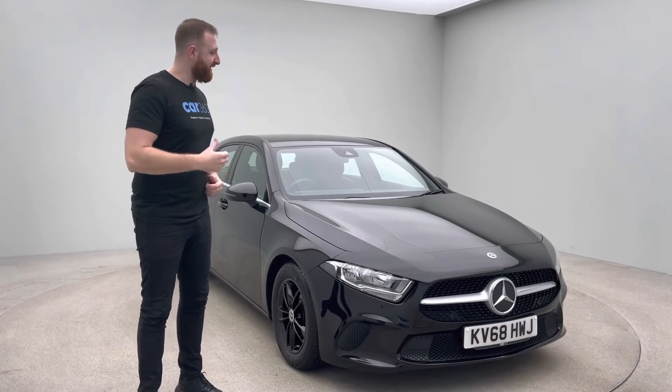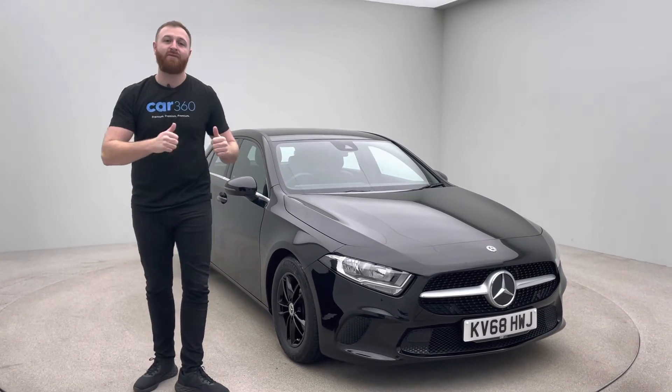If there's anything else that you need, please give me a call. My name is Sebastian and I'll be happy to help you out with this car. Thank you.